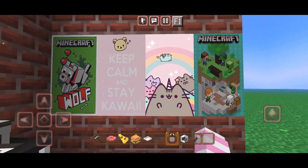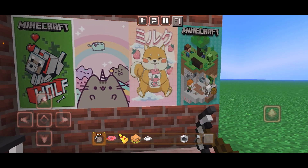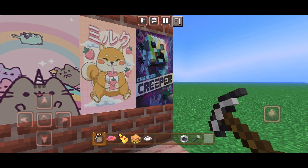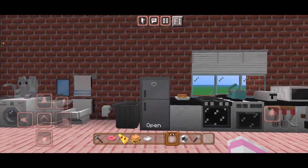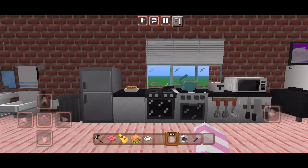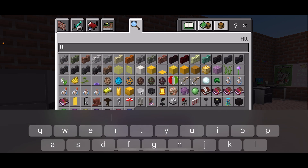My favorite part is the posters — you can customize them with the hammer. They have the kawaii ones and they also have Minecraft ones, which is super duper cool. Of course, you will need to have Experimental Gameplay enabled in order to use this. You can just search at the bottom of your creative inventory for all the different items — just scroll down and they should all be there.